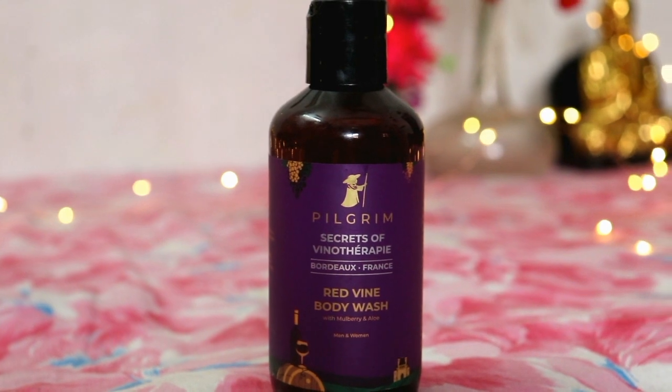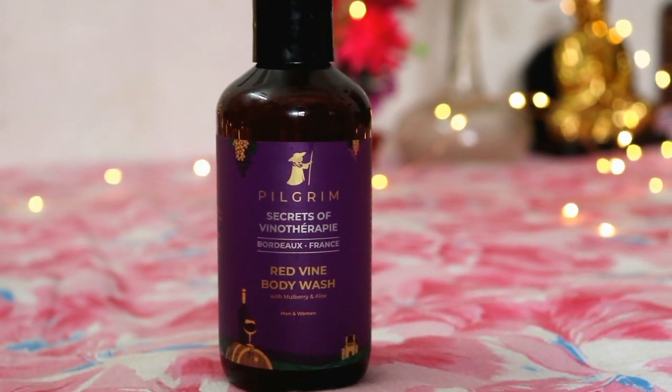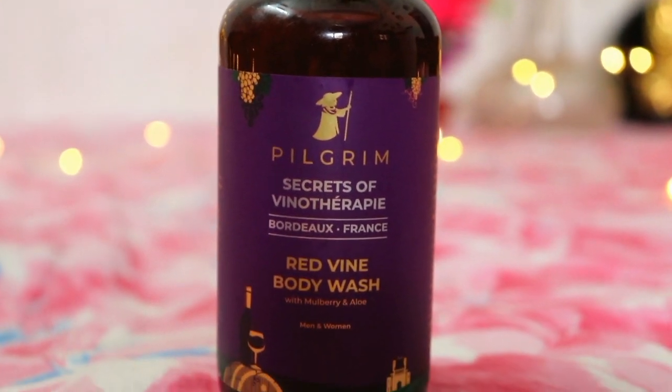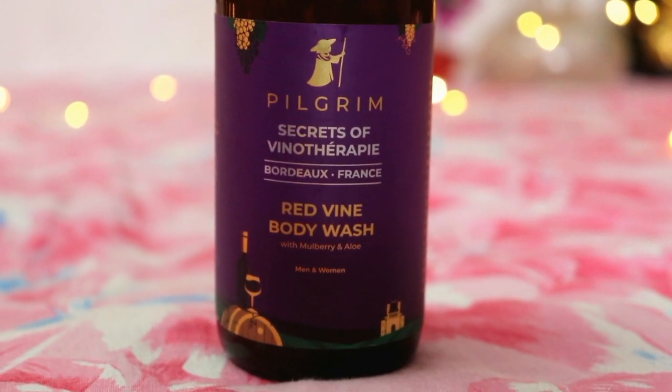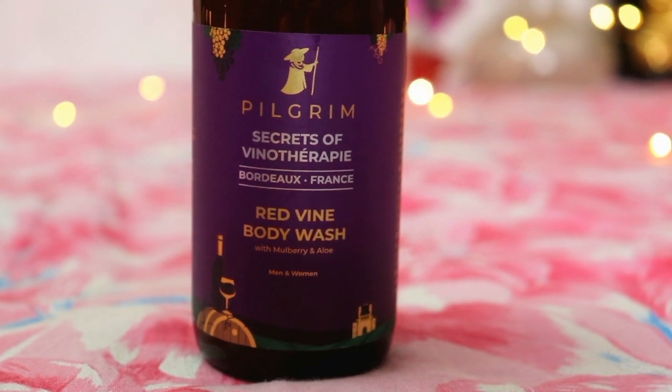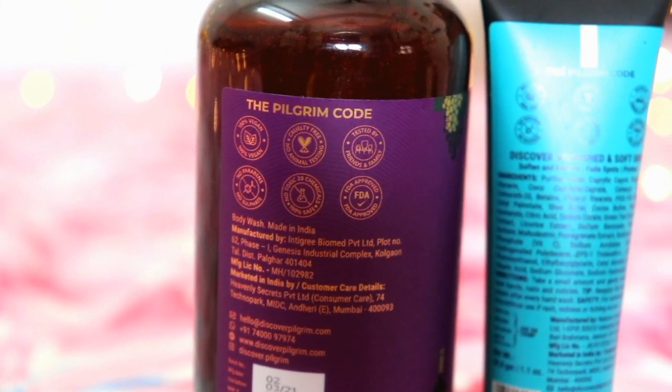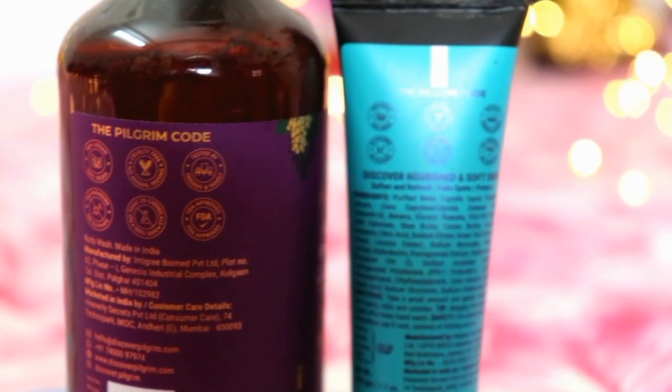Let's talk about Pilgrim's Secrets of Winotherapy Red Wine Body Wash. The fragrance is really amazing. It is a very luxurious fragrance, a very romantic fragrance. But it will not irritate you — it is a soothing and calming fragrance. And the best part is that it has no harsh and harmful chemicals.